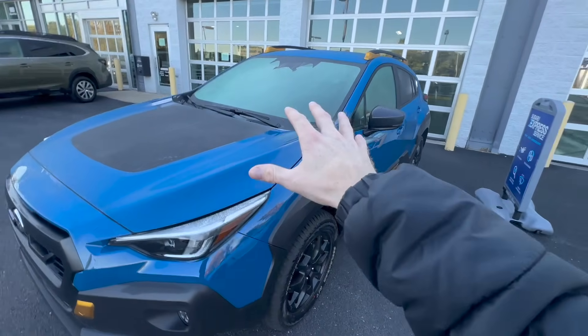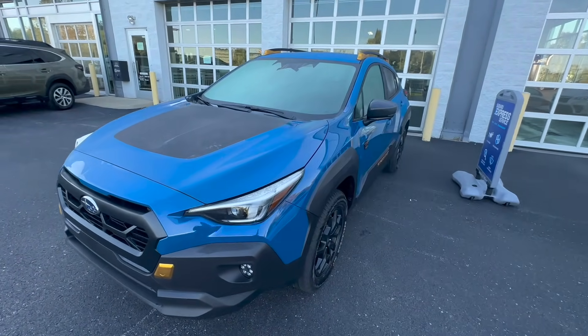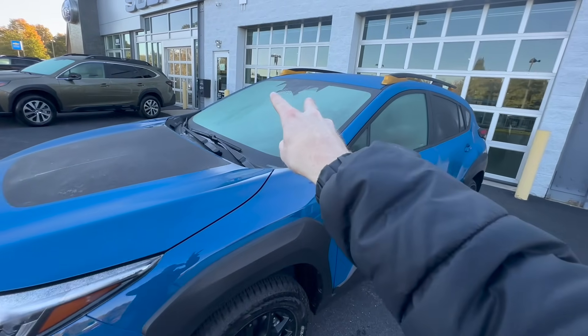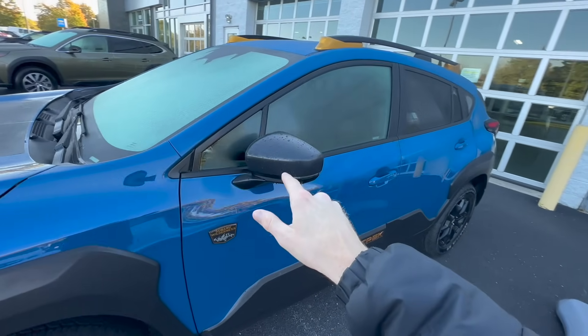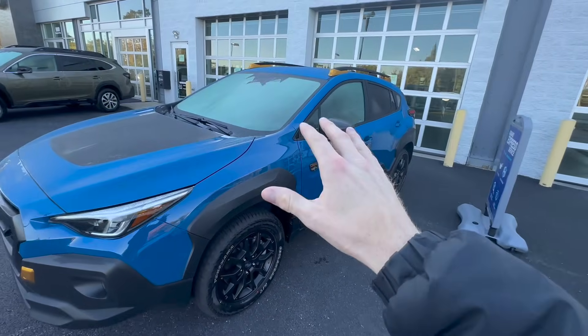Of course, with this being a Subaru, even though it is the Wilderness trim, they don't skip out on any of the safety equipment. You still have Subaru's symmetrical all-wheel drive standard, the standard EyeSight system — those cameras up there control the forward collision automatic braking — and for the rear, you have blind spot detection on both of the side mirrors.